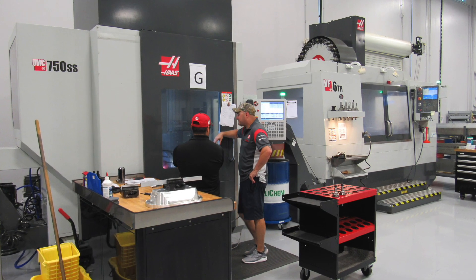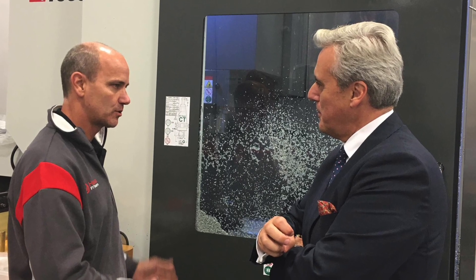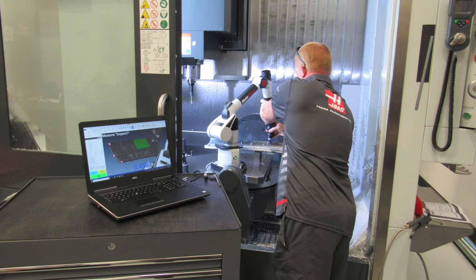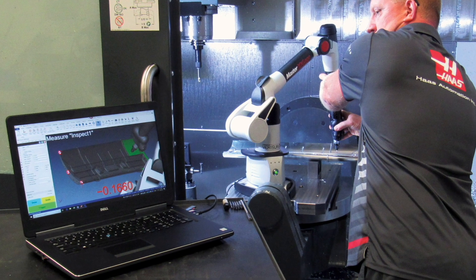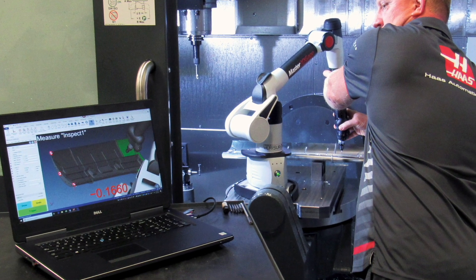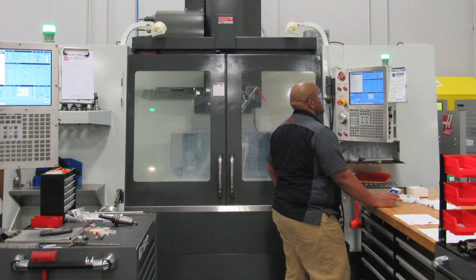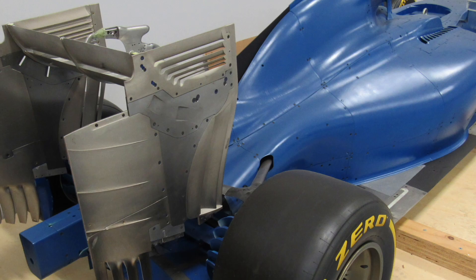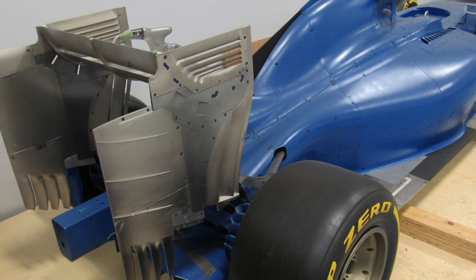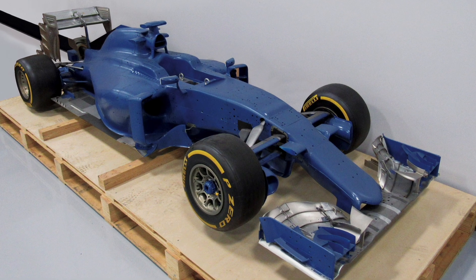The Haas F1 team's machine shop, under the direction of Brad Harris, is responsible for turning out precision machined parts, including finished parts, mold tools, patterns for carbon fiber layups, and wind tunnel models for aero testing. Quality is the highest priority in the shop and there are no do-overs — parts must be right the first time. When manufacturing wind tunnel models, they are produced at 60% of scale, which amplifies any deviation from design nominal at full scale.